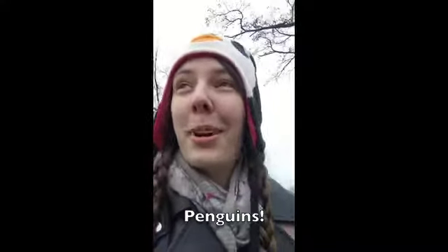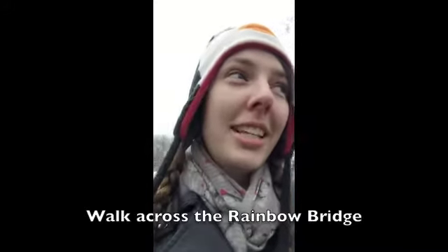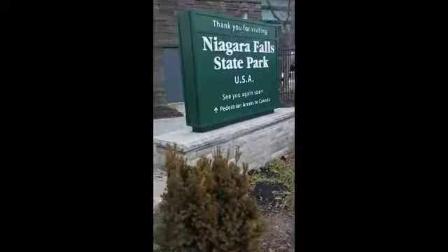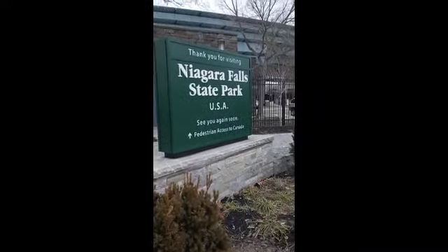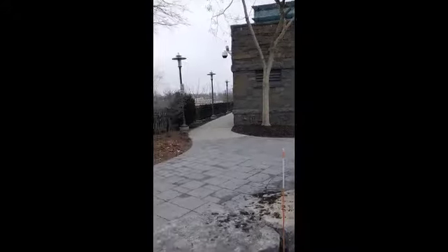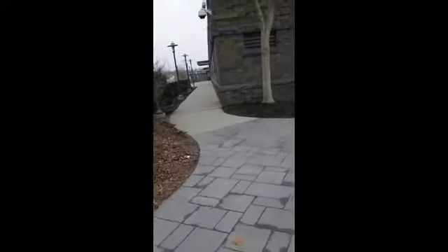Hey guys, this is Julia from Plan Wanderings, here in Niagara Falls. It is January so there are not a lot of people here, but I do have my penguin hat on so we're all good. We're gonna walk across the bridge from the US into Canada today — the Rainbow Bridge. We're here in parking lot one in Niagara Falls State Park. You're gonna see a sign that says 'Pedestrian Access to Canada' — it's gonna be behind this building to the left.